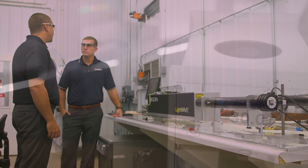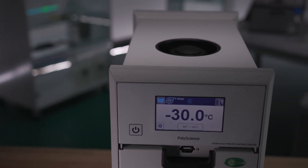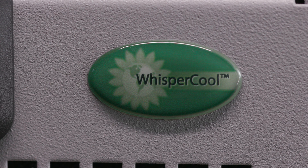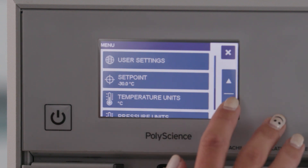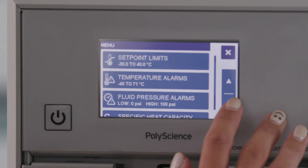What does a benchtop chiller of this caliber mean to the entire industry? I think it is going to provide that reliable supply of temperature controlled liquid to your application, but make the experience a little better. You're sitting next to this thing day in and day out and we've done everything possible to reduce the noise levels so you're not sitting with the constant drone of loud fans and pumps. Additionally, it has this beautiful full color touch screen display so at a glance you can see everything about the temperature of your application.